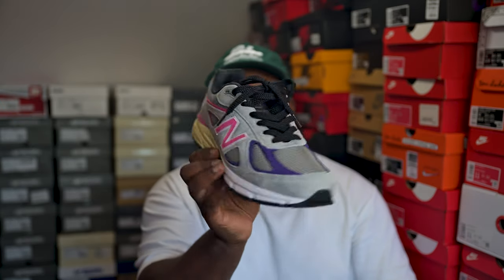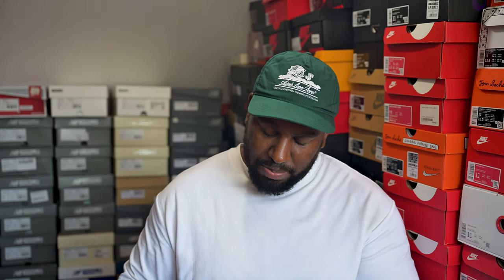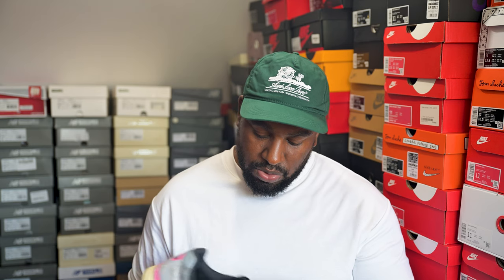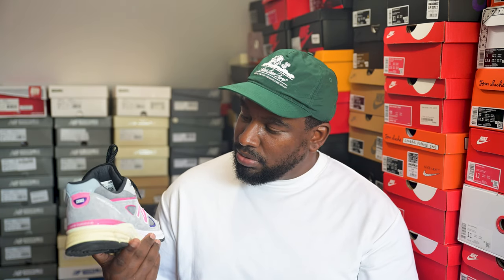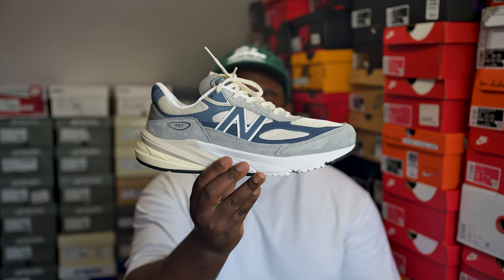The United Arrows 990v4 is based on a previous colorway Ronnie Fieg did on a different model but it's just an absolute gem of a shoe. Everything about it works — the material is super premium and it's ridiculously comfortable. One of my faves. And while I'm doing 990s I might as well do the last 990 I have — my latest pickup, the 990v6.